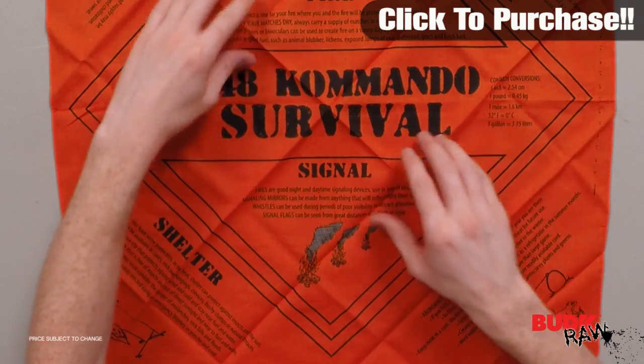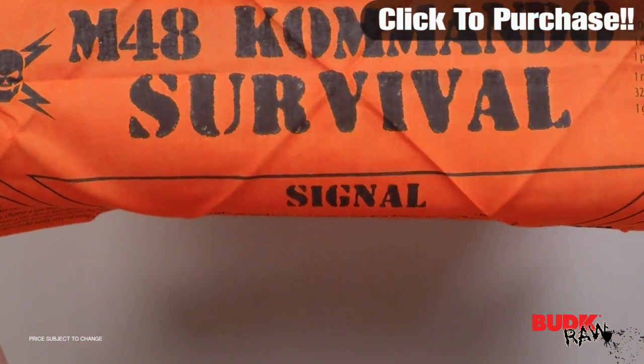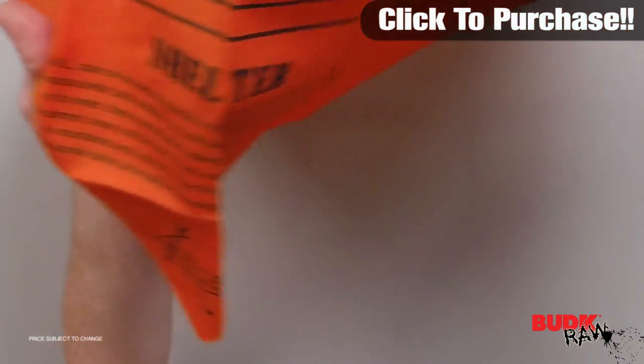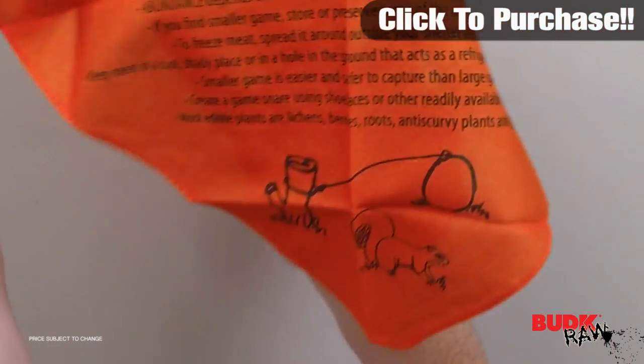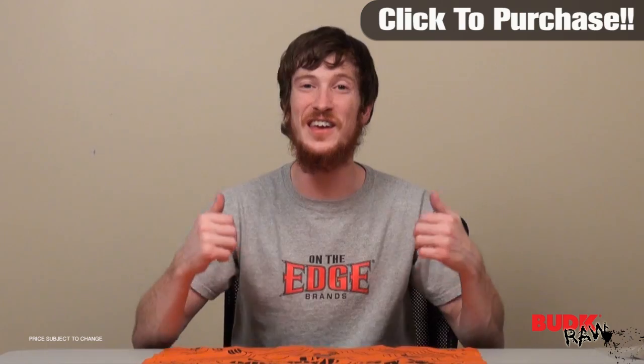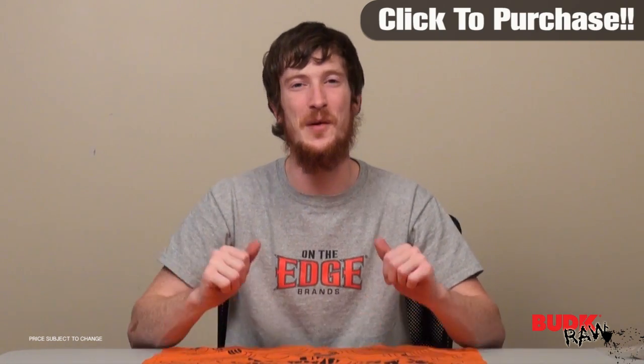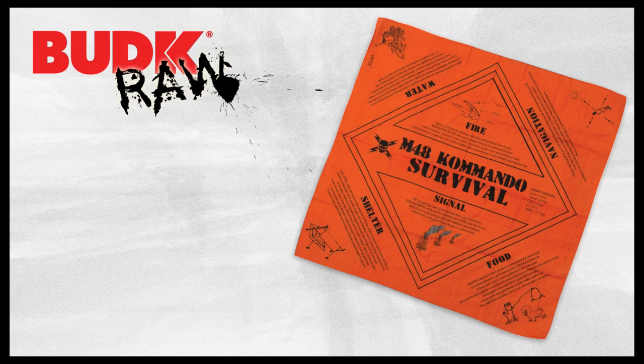This thing is great. It's a perfect color to signal for help, it's loaded down with tips. It talks about how to build shelter, where to find your food. When it comes to survival bandanas, this is second to none — not only is it effective and practical, but it's also loaded with tips. Don't leave home without it. Don't be caught in the wilderness without these tips. It's a great item. Check it out. Thank you.